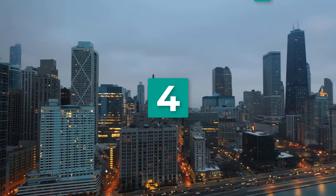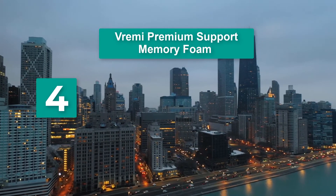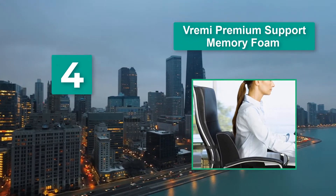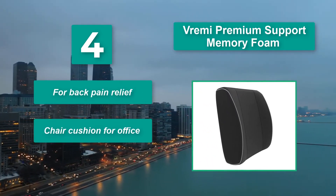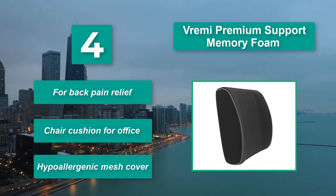Number 4: Verme Premium Support Memory Foam. It is made from 100% premium memory foam that curves to the unique shape of your back to provide the support you need to maintain your posture. Main features: back pain relief, chair cushion for office, hypoallergenic mesh cover.